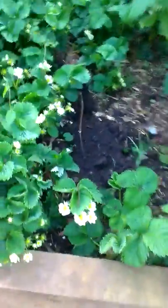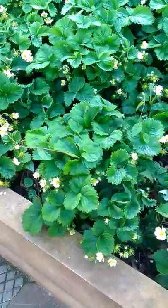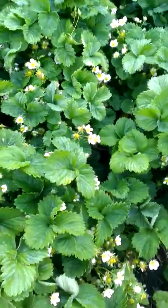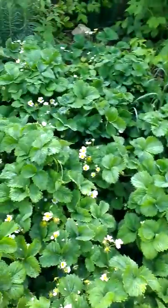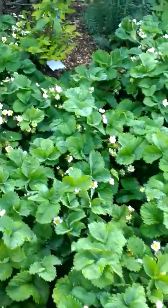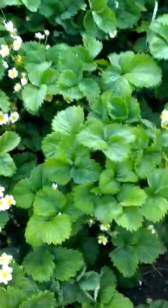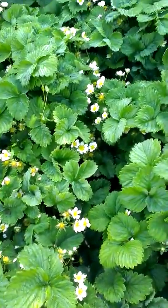So technically day two. This is the soil grow for the strawberries. I know they look a lot more impressive at the moment, but that's just because I dug up a few puny ones for the aeroponic system. They've got the same amount of light, south-facing. It looks kind of like a jungle at the moment, but I'm sure the aero ones will catch up.